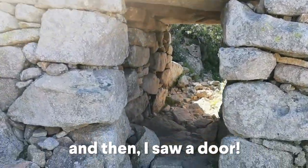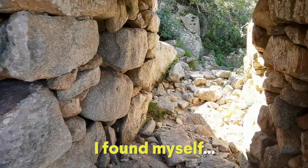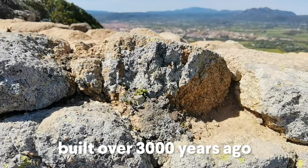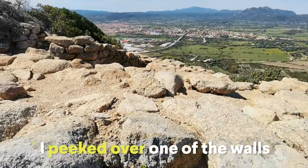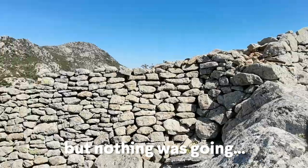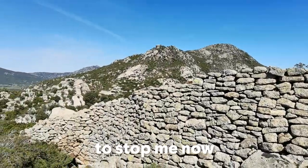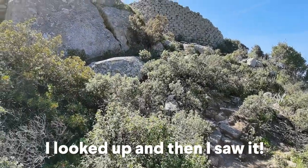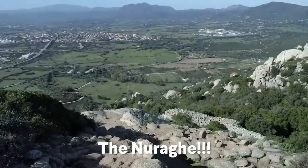And then I saw a door. I found myself among a maze of ancient walls built over 3,000 years ago. I peeked over one of the walls and the views were breathtaking. But nothing was going to stop me now — I was on a roll. I looked up and then I saw it. The Nuraghi.